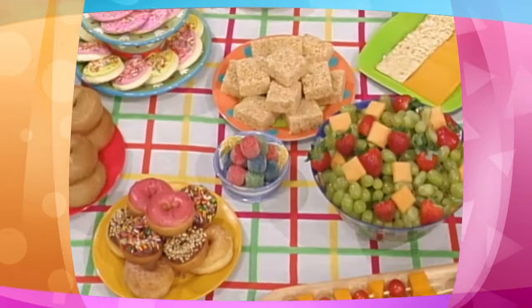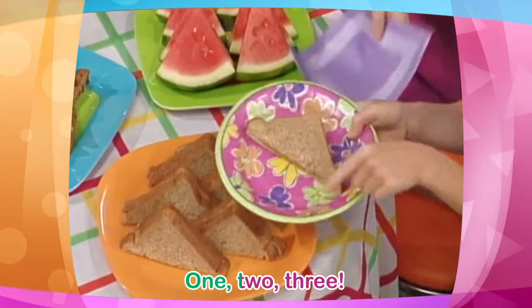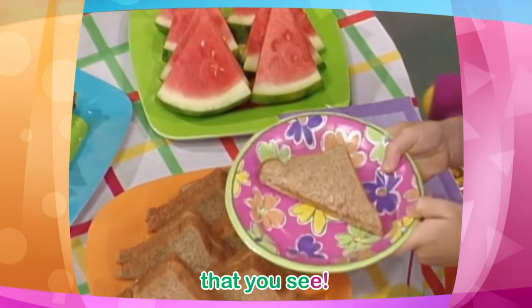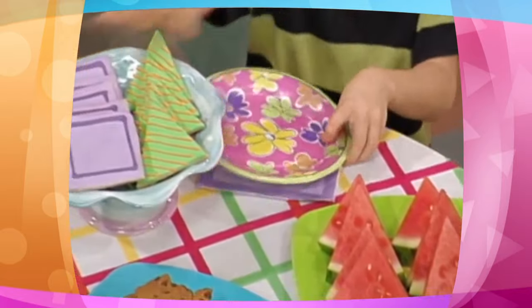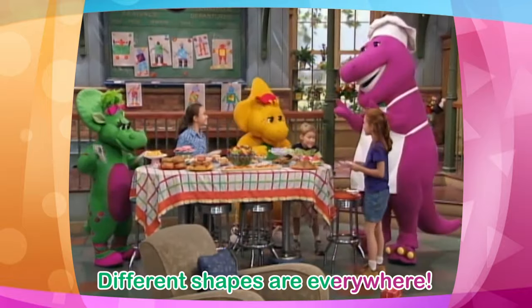Oh, there are so many. Count up the sides. One, two, three. That is the triangle that you see. Four same sides — that is the square. Different shapes are everywhere.